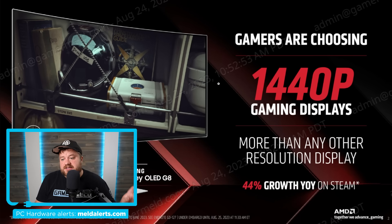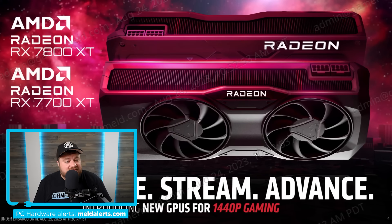Before we get to the two GPUs, we can see how AMD is planning to focus — or at least the type of market they're focusing on with these cards. They're targeting 1440p displays. According to them, 1440p displays have been growing year over year by 44% on Steam, which is definitely a pretty massive number. And the cards are the RX 7800 XT and 7700 XT.